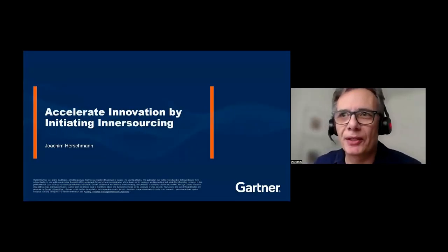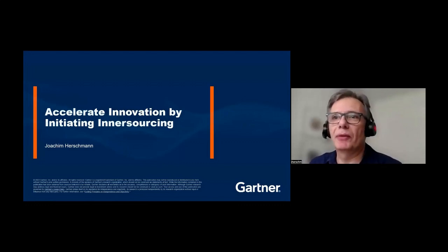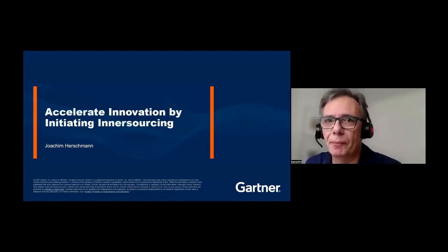I'm very excited to be here on day two of the InnerSource Summit. It's always a pleasure for me to be talking about the top trends in software engineering. I'm an analyst in Gartner's software engineering practice, and that is why I'm very passionate about topics related to software engineering, such as InnerSourcing and how to accelerate innovation by initiating InnerSourcing in your organization.